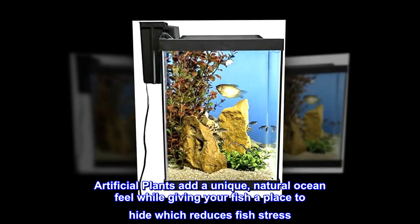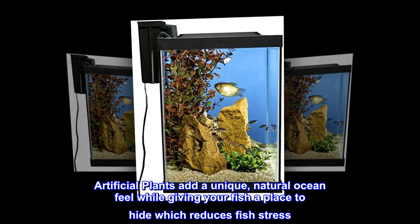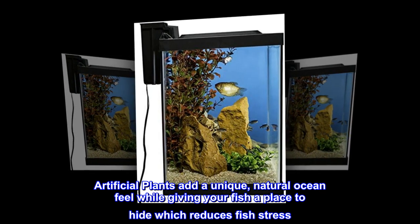Artificial plants add a unique, natural ocean feel while giving your fish a place to hide, which reduces fish stress.